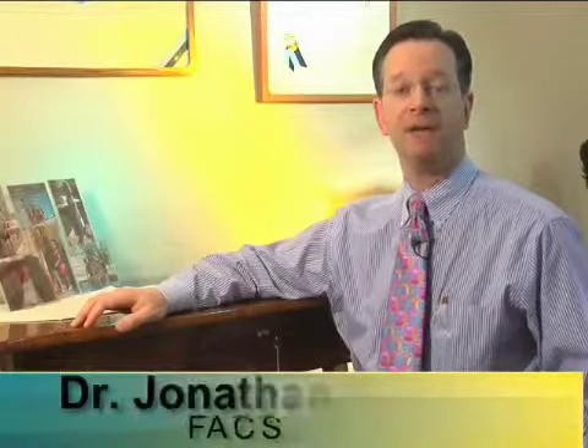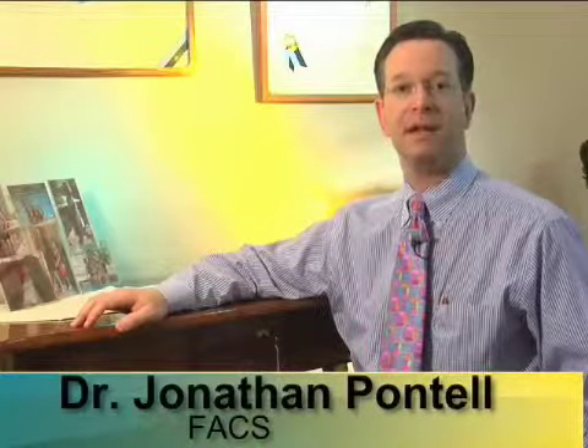I'd like to talk with you about facelifting. I do two basic kinds of facelifts. A mini facelift is a relatively small procedure with a minimal incision that can be done under local anesthesia in the office, and the full facelift, which is a larger procedure that we typically do in a surgery center or hospital.